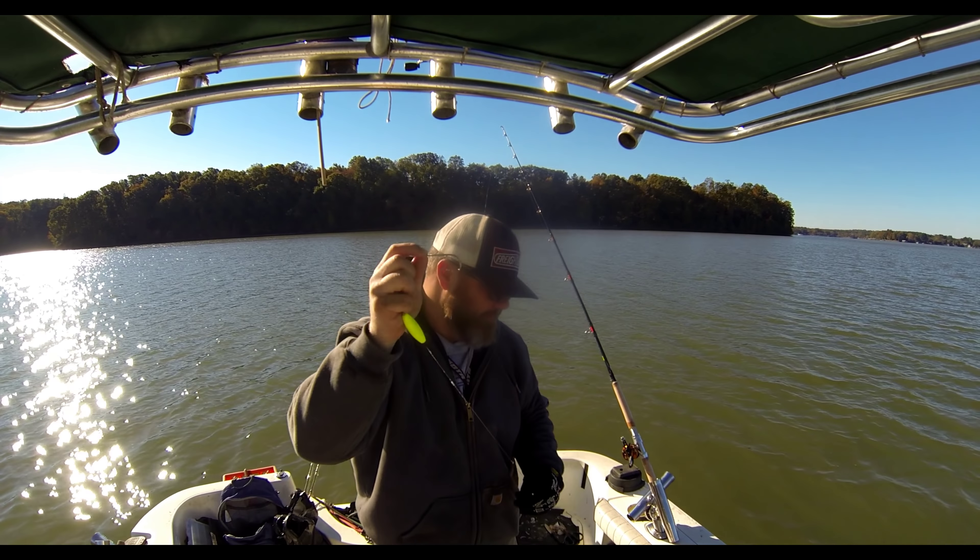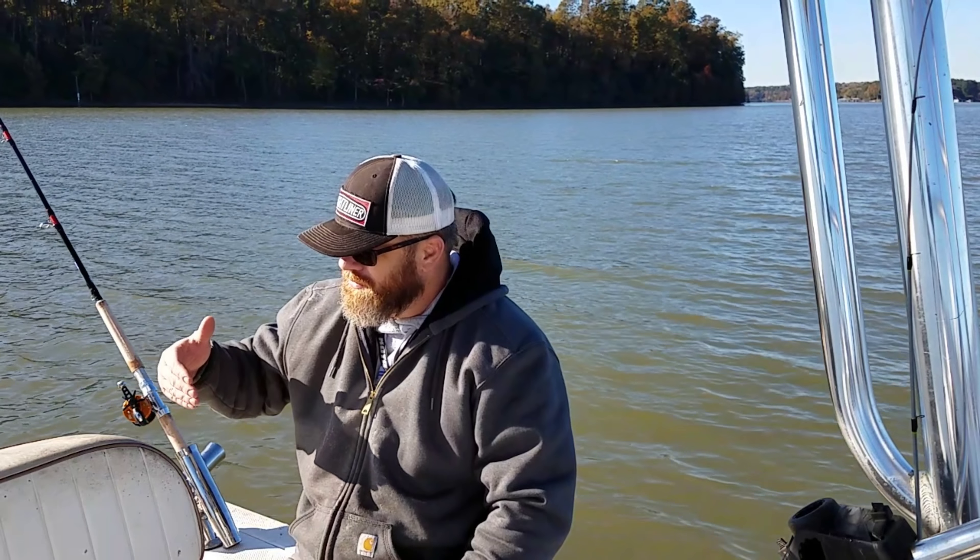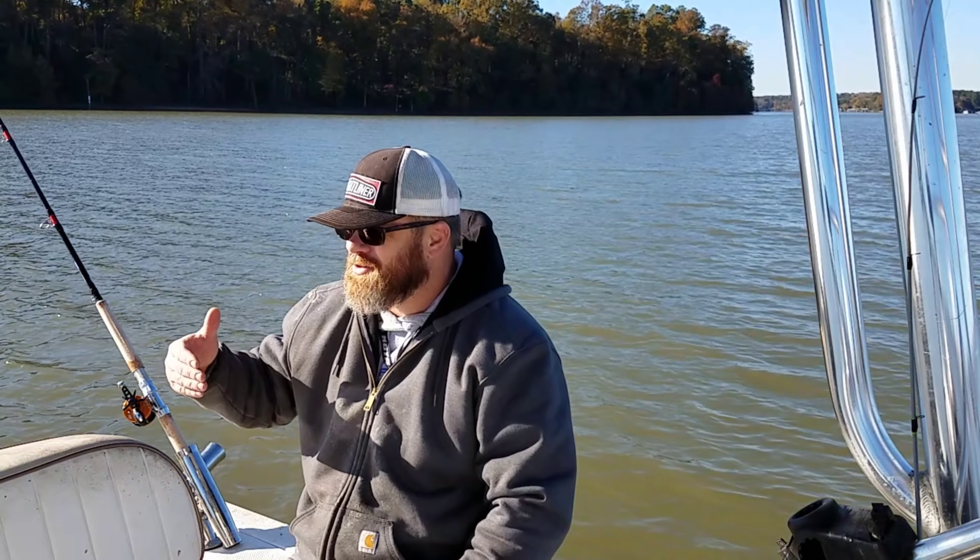Drift as slow as you can. If you got the right wind and you can keep your drift 0.2 to 0.5, I think that's a recipe for success. You're going to do your best at those slower speeds because you want to drift that bait in the strike zone of that catfish for as long as you can. And if you're going 0.6, 0.7, 0.8, sometimes that's a little too fast. Sometimes they'll come after going that fast, but from my experience I'll have the best success when I'm drifting between 0.2, 0.3, 0.4.